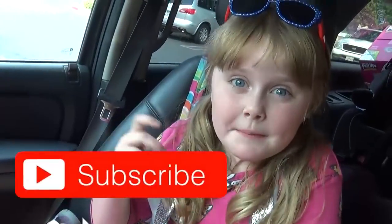Before we get started, make sure to give this video a big thumbs up and subscribe to our channel!